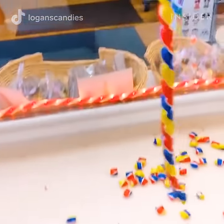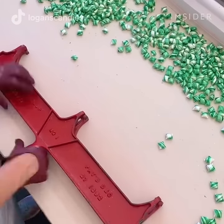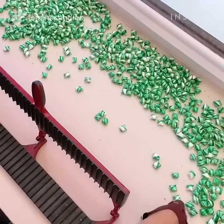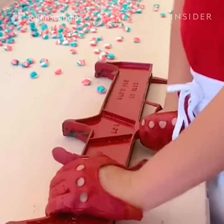Logan's Candies in Ontario, California makes mesmerizing tiny pillow candy. The shop makes more than 100 pounds of pillow drops per day, and sometimes more depending on the season. This skill requires some muscle and a gentle drop.